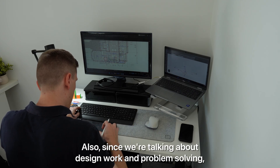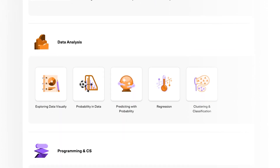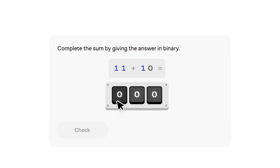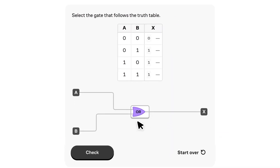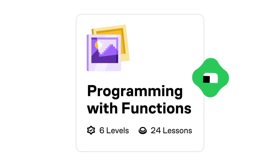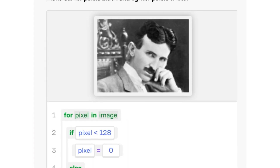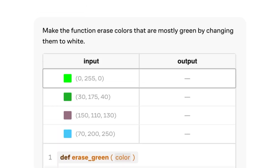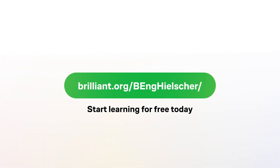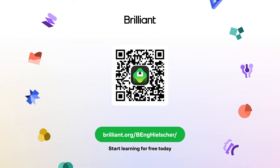Also since we're talking about design work and problem solving, let me tell you about the sponsor of today's video, Brilliant, because they can really come in handy. Brilliant is one of the top online learning platforms for STEM, with thousands of interactive lessons across topics like math, computer science, AI and even engineering fundamentals. Every lesson is built around interactive problem solving where you're actually working through concepts yourself. One topic I think engineers and students should really check out is their programming courses, which start from the very basics and quickly move into practical topics like Python and computer logic. Use my link in the description to get 20% off an annual premium subscription.